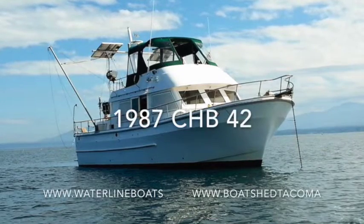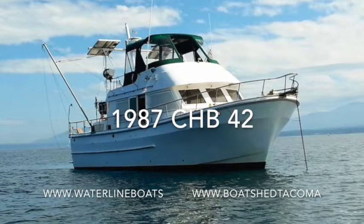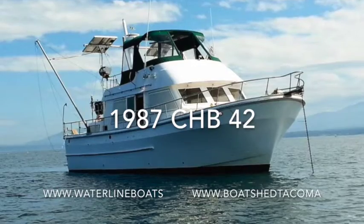Hi, this is Gary Buck with Waterline Boats here in Seattle and Boat Shed Tacoma. I want to welcome you to a brief walkthrough of our 1987 CHB 42 trawler.